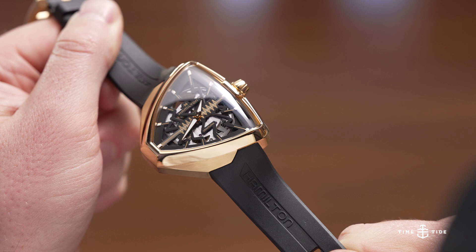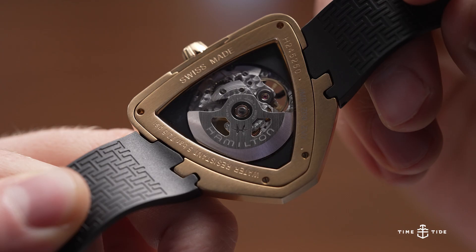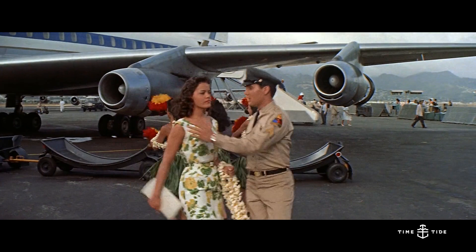It's a watch from the 50s and it still feels super futuristic today, as demonstrated by the two movies it was in. The first movie we saw it in was Elvis Presley's Blue Hawaii.